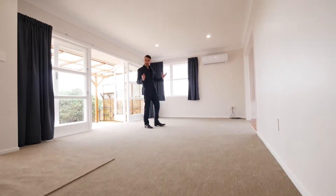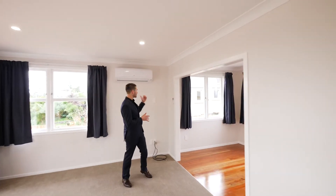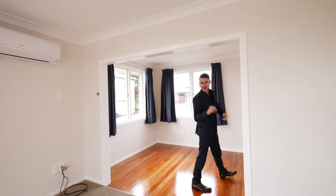Freshly carpeted, new paint job, LED lights, new light fittings and of course a heat pump are just some of the small things the vendor has done to make this home impeccable.